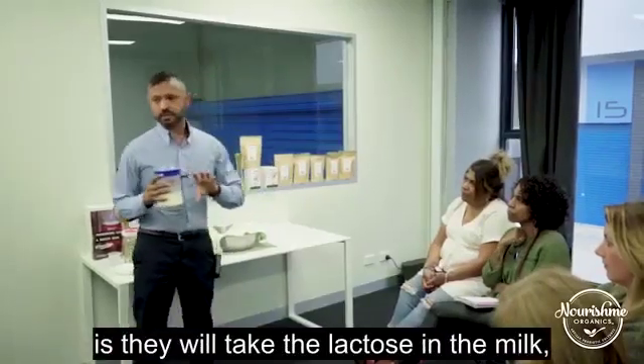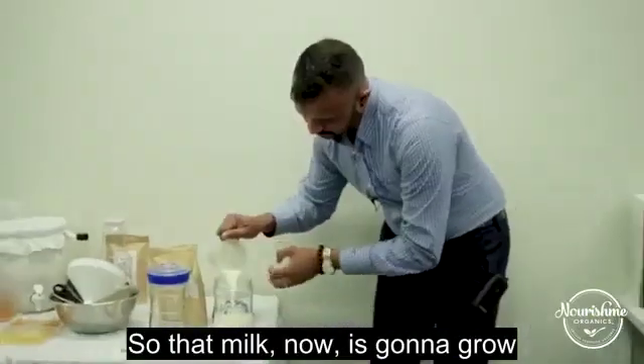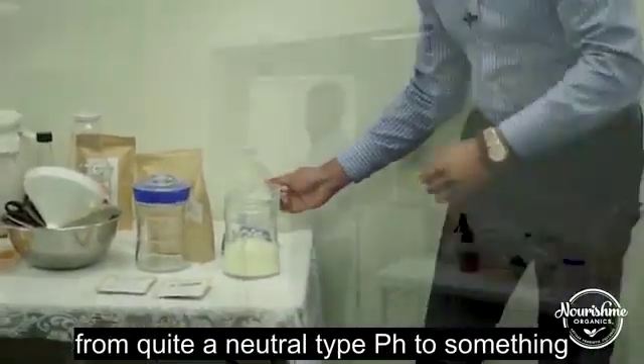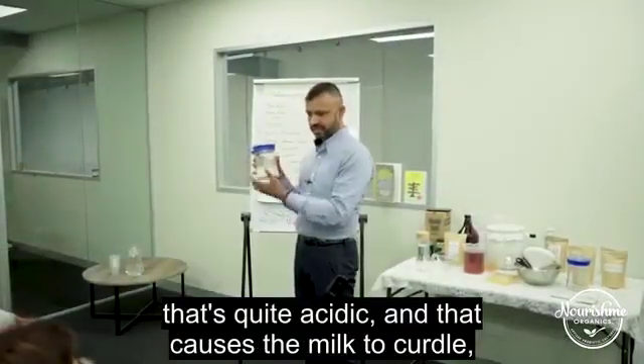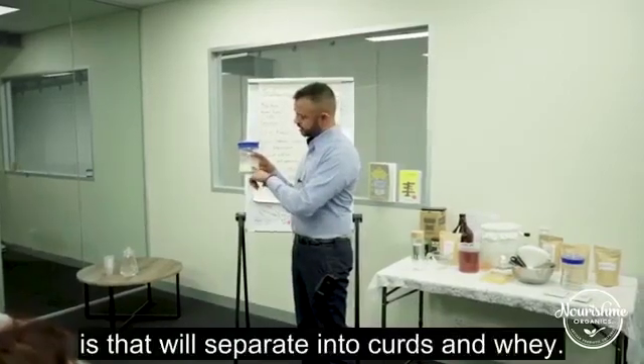What they will do is take the lactose in the milk and actually break it down into lactic acid. So that milk is now going to go from quite a neutral pH to something that's quite acidic, and that causes the milk to curdle. Over time you'll see it separate into curds.